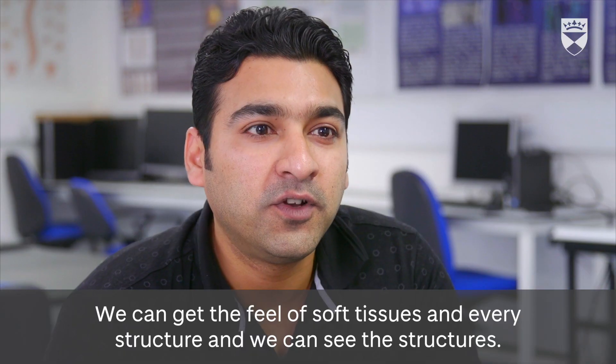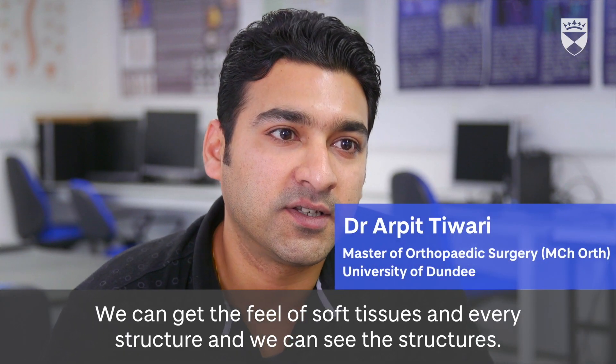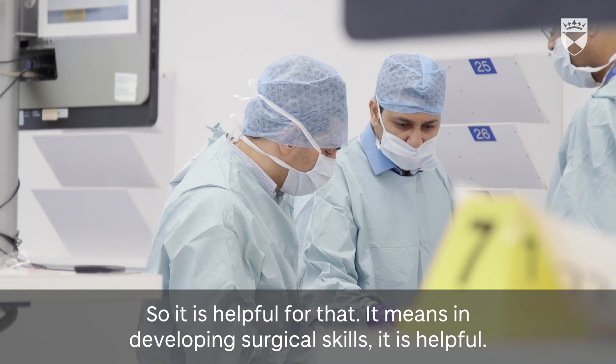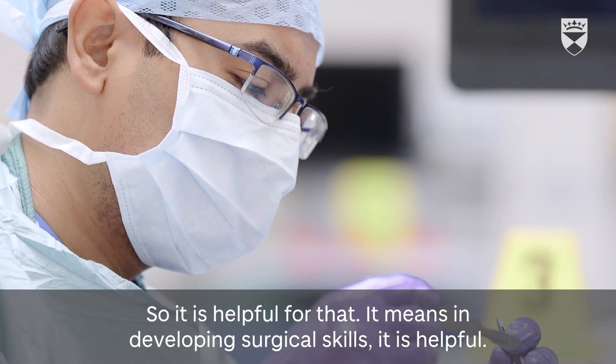The skin is very soft, so we get a feel like we are doing live surgery — we can feel the soft tissues and every structure. You can see the structures clearly, so it is helpful for developing surgical skills.